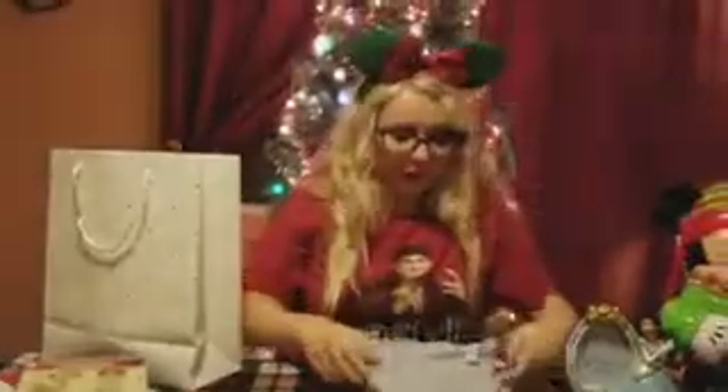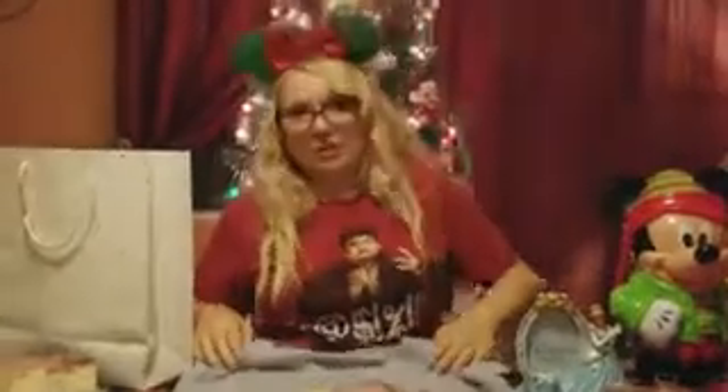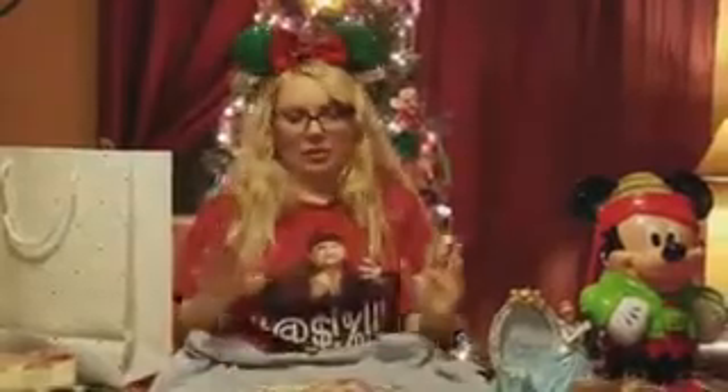Next I opened up an Emperor's New Groove shirt and it has Kuzco on it saying 'No touchy.' That is so me — everything is 'no touchy, don't touch me, don't touch my stuff.' I didn't actually know they still sold Emperor's New Groove shirts, but this is super cool and I am definitely going to be wearing this a lot.